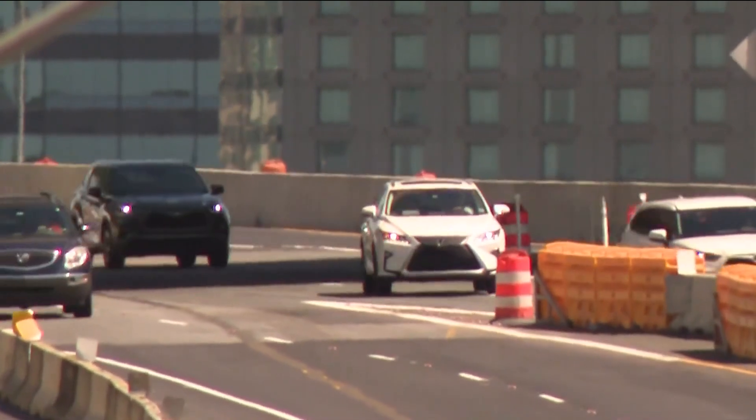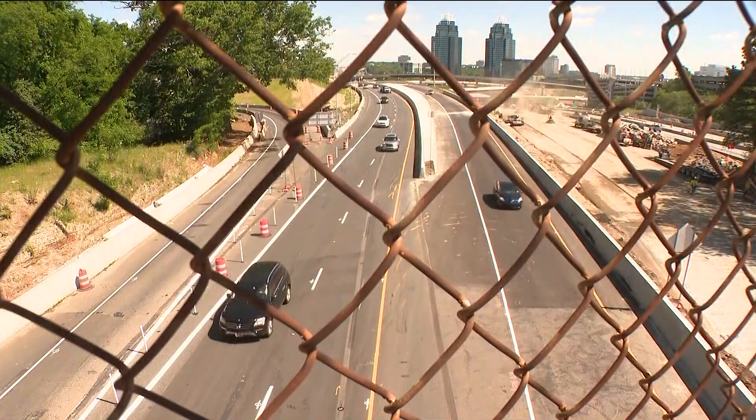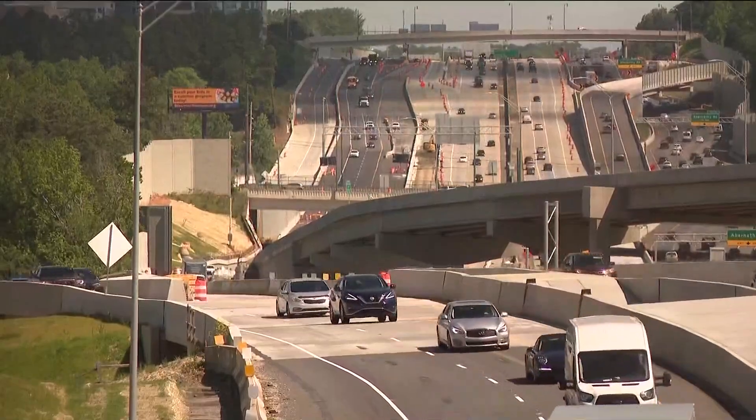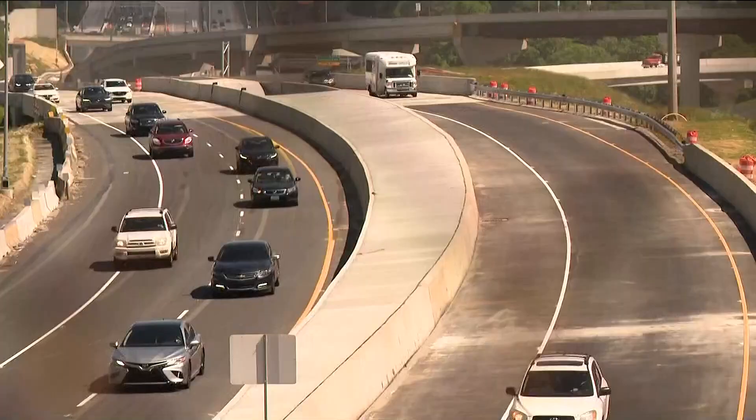Absolutely confusing there. So following this confusion, GDOT has added barriers so people can't sit in the gore and try to cut across 400 to exit at Glenridge. We'll, of course, be keeping our eye out on your commutes to see if this helps.